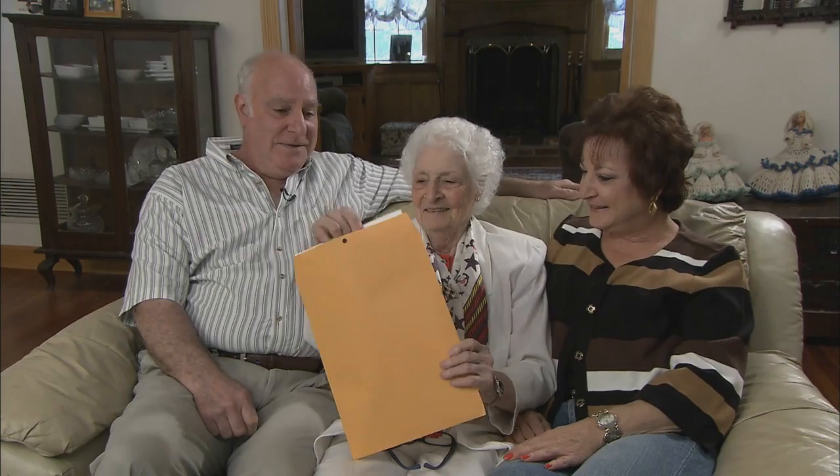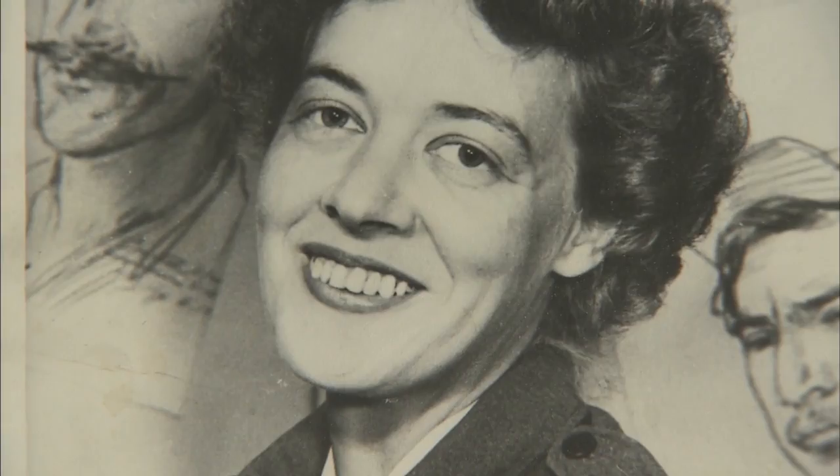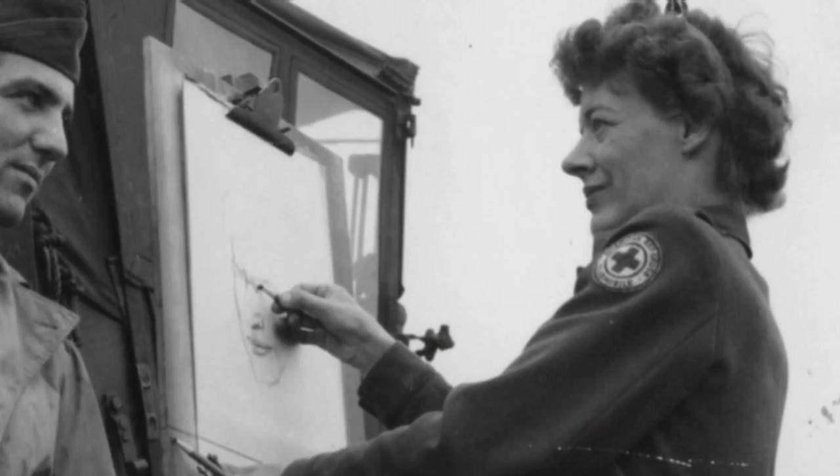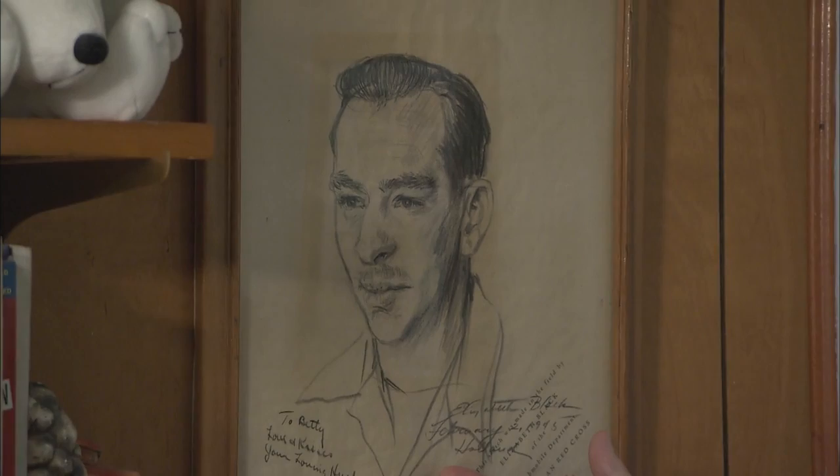'Okay, Mom, here you go. Been waiting 60, 65 years for this, so open it up.' It took a long time for this sketch to find its home. These portraits were a tremendous gift to the parents and the wives. This is the story of Elizabeth Black and her portraits for the home front that meant so much to so many Americans. 'She was a wonderful, patriotic woman to do the things that she did.' 'This is my dad. And it means the world to me.'